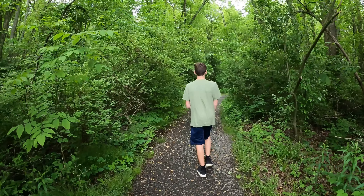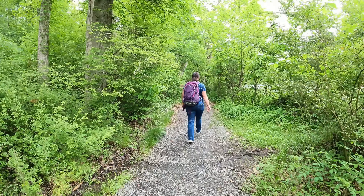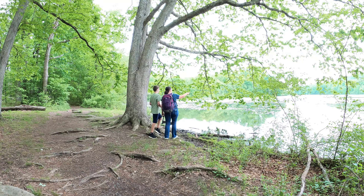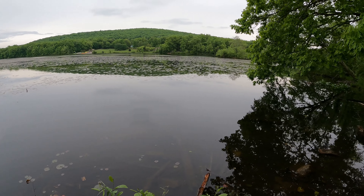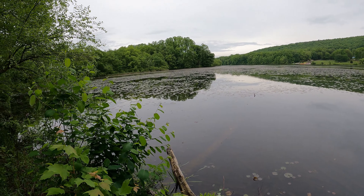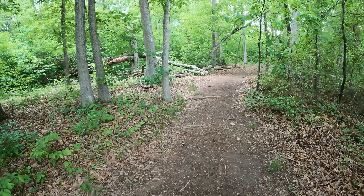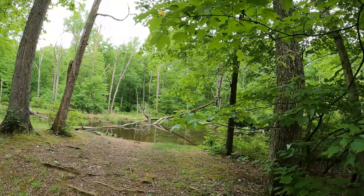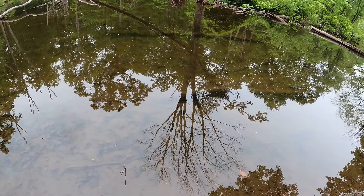We're just walking on this lakeside trail here. We've got some rain moving in so we're just doing a short little hike around the lake, just checking some things out. There are a lot of lily pads out on Hopewell Lake and you can see that some of them have small flowers. The water is really clear here.